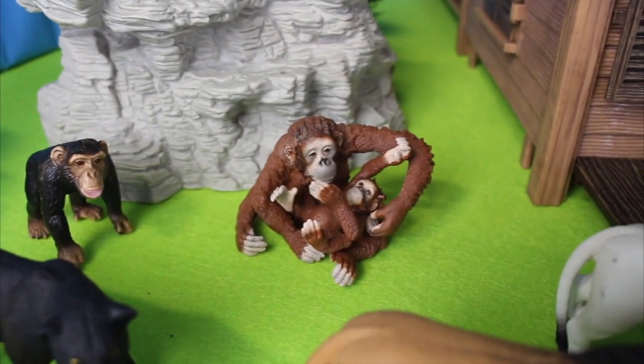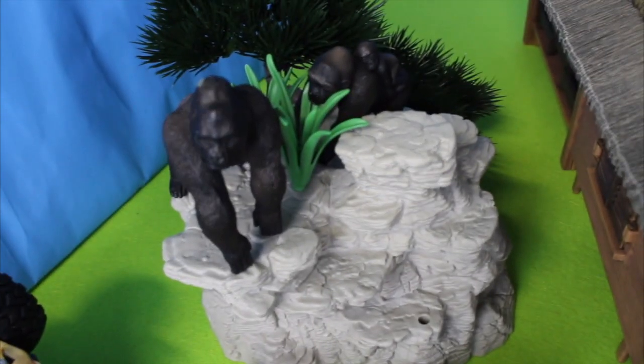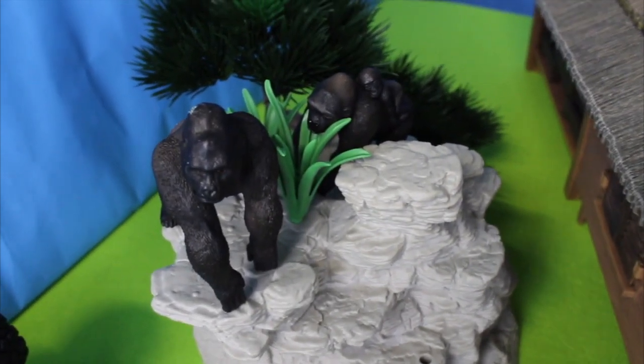Behind the black panthers we have a chimpanzee, and an orangutan with a baby. Way up high we have two gorillas, and look — one has a baby on its back.